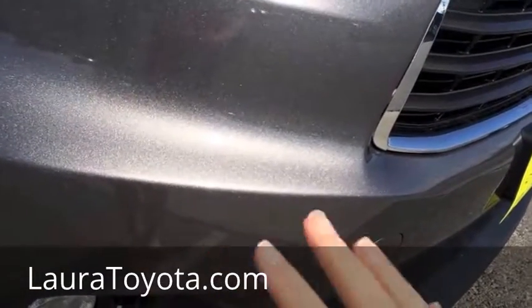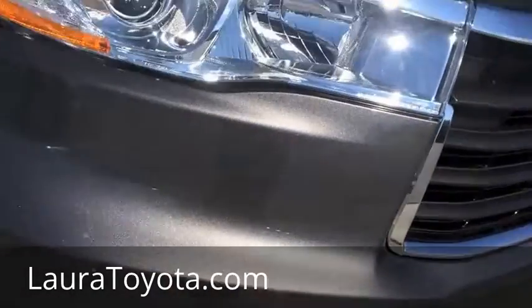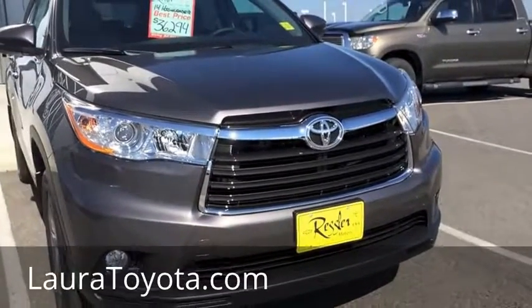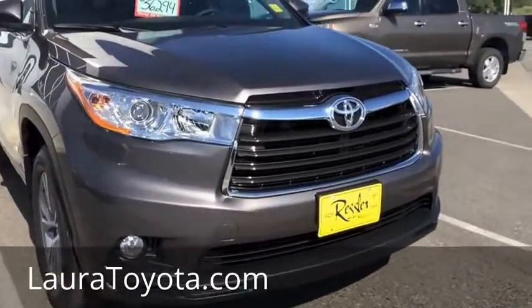Mica refers to the layers of paint that they do to kind of make this have the sheen that it does. So in the sun, this paint color almost sparkles. It gives it a ton of depth, which is actually going to help hide dirt or grime, or anything that you come up against on gravel roads.